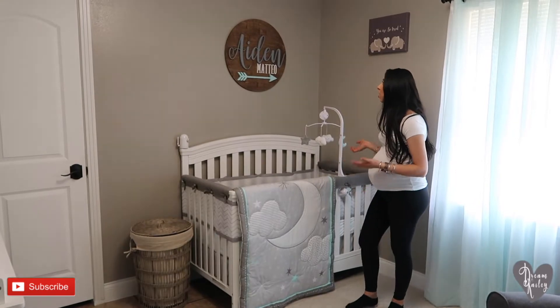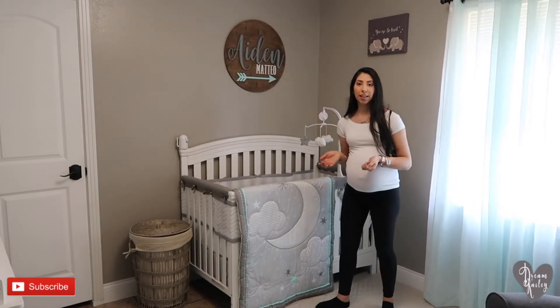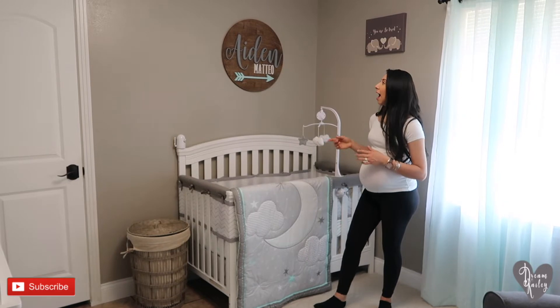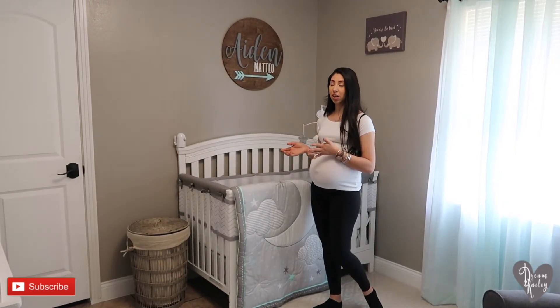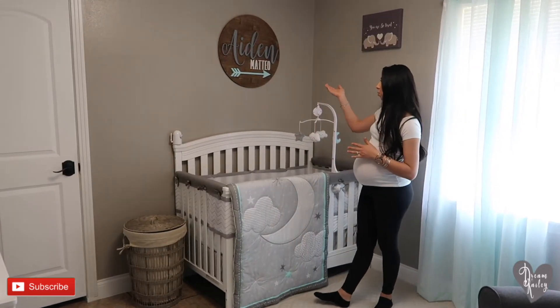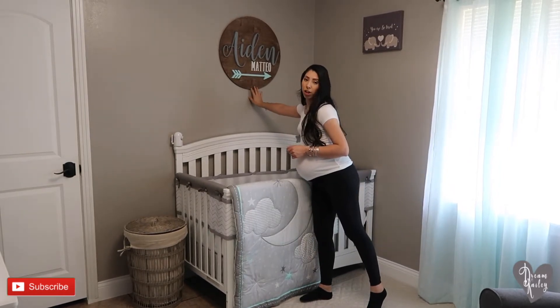So as you guys can see we went with the gray, aqua, and white theme because ever since I was pregnant with Kaylee back two years ago I always liked the gray and white scheme and then just a pop of color. With Kaylee we had pink, and now this time around for baby boy we have a little light aqua blue as well as some dark wood.